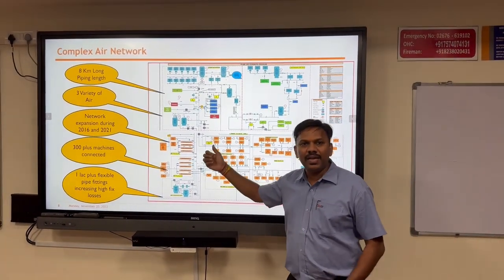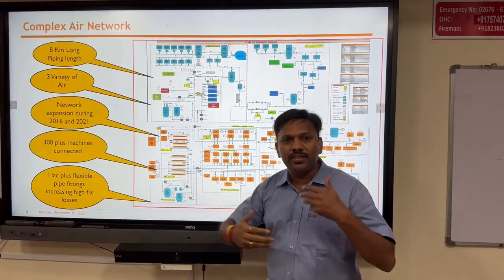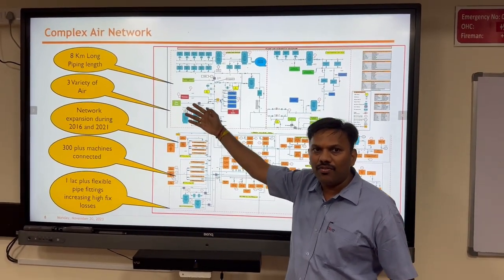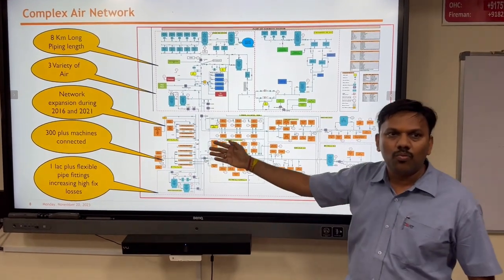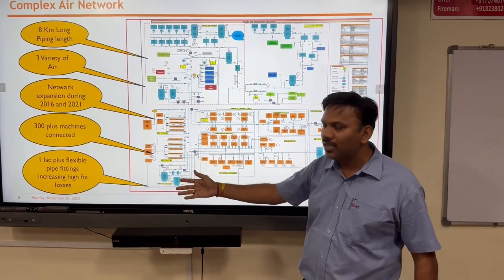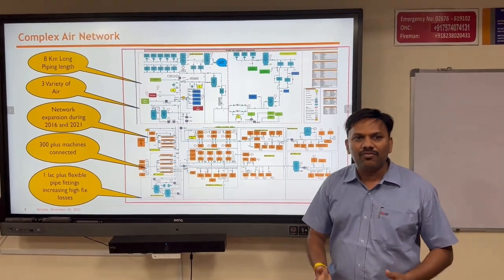This is the P&I diagram of our entire network. Our entire network expands in three phases — we have more than 8 kilometers of pipelines, more than 300 machines connected on the network, and more than 1 lakh flexible pipe fittings. This makes our network very vulnerable.